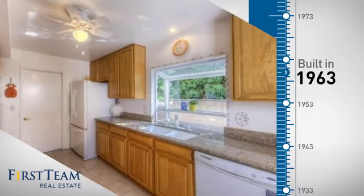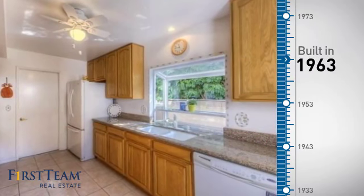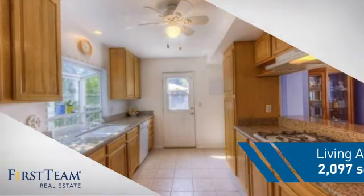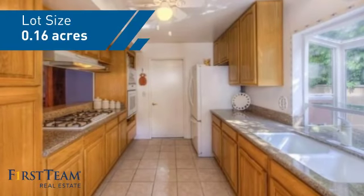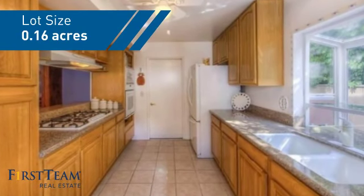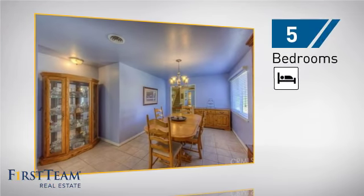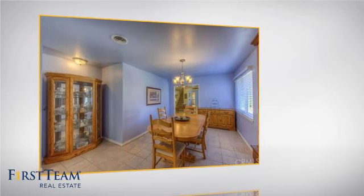This property was built in the early 60s and features over 2,000 square feet of space, giving you a spacious layout to play host or kick back and relax after a long day. Inside you'll find five bedrooms, so everyone has a private space to come home to.